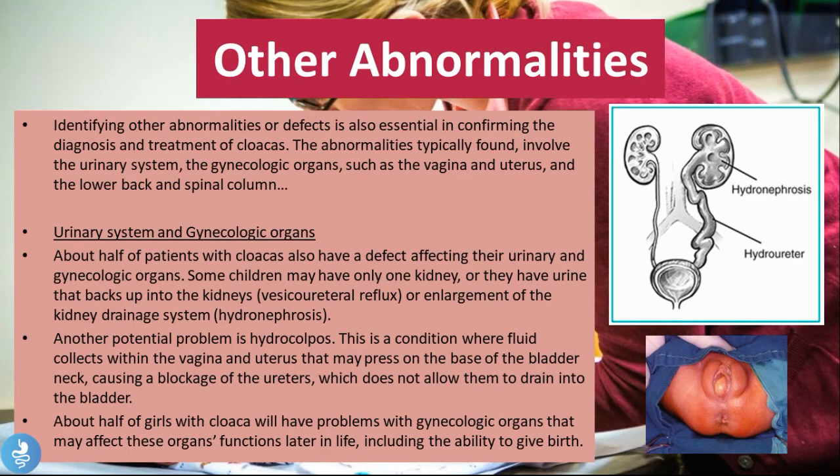The goal of early management also includes detecting other abnormalities, because patients with cloaca usually have other associated defects. Identifying these abnormalities is essential in the diagnosis and treatment of cloaca. The abnormalities typically found involve the urinary system, gynecological organs such as the vagina and uterus, and the lower back and spinal column.